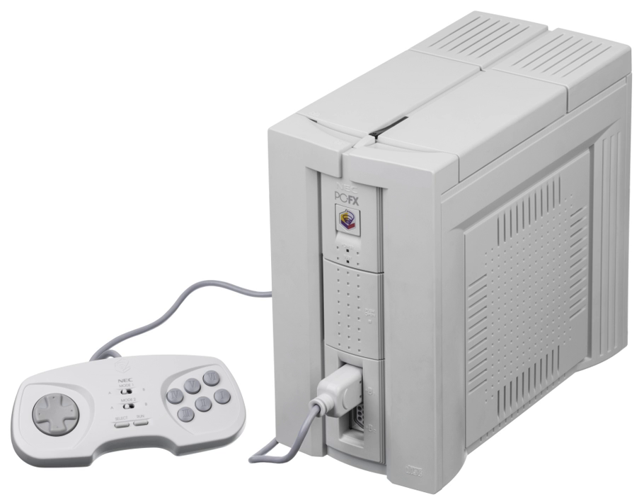The PC-FX is a 32-bit home video game console made by NEC Home Electronics. It was released in Japan on December 23, 1994, just weeks after Sony's PlayStation and a month after the Sega Saturn. It is the successor to the PC Engine, known as TurboGrafx-16 in North America. Unlike its predecessor, the PC-FX was only released in Japan.